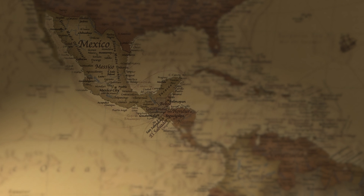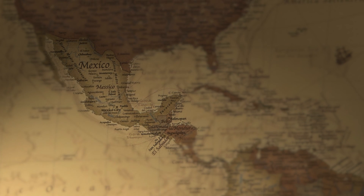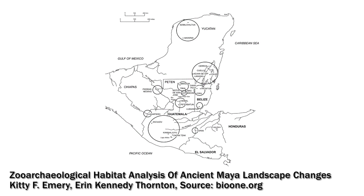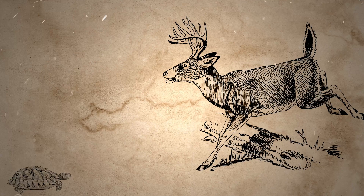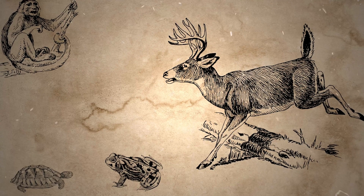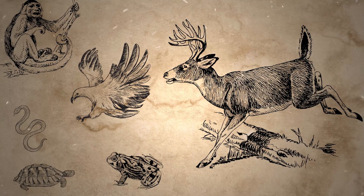Animal remains may also reveal how humans altered the environment throughout history. A team of archaeologists working in Mexico, Guatemala, Belize, Honduras, and El Salvador used data from 23 classic Maya sites to identify over 90 different animal species. These included deer, turtles, monkeys, toads, snakes, and hawks, just to name a few. Using this significant dataset, researchers were able to trace how forest health changed over time across the Maya empire.